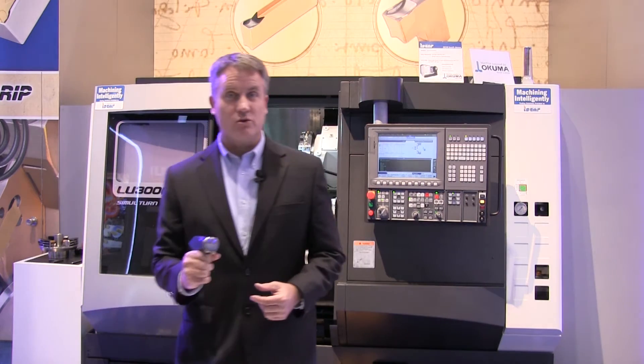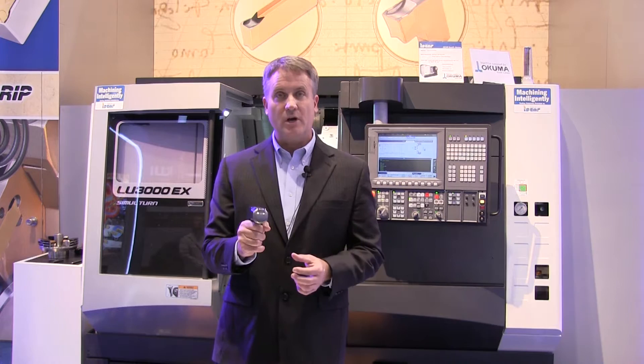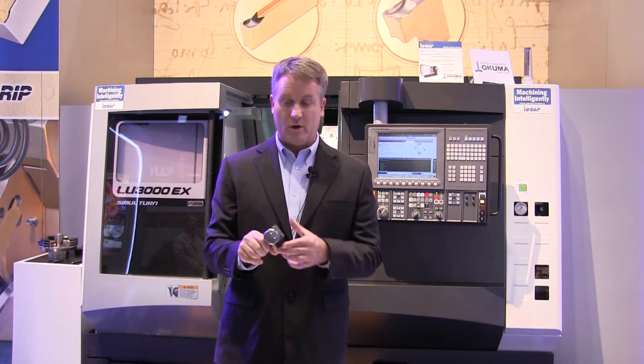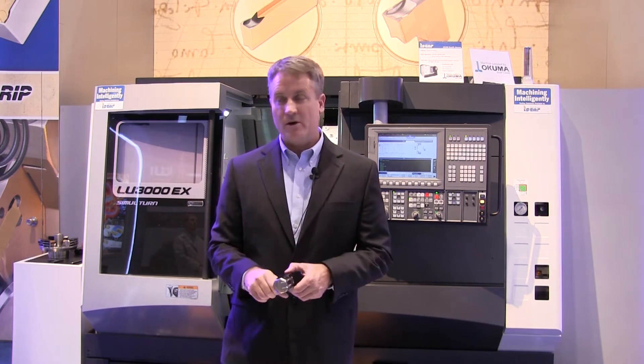The second demonstration is even tougher. It's a sledgehammer head and we will groove these heads. This material is hot forged, it's about 55 Rockwell C, and it's very very difficult to machine. Just think of taking this hammer and beating on the top of your tool — a very very difficult application.